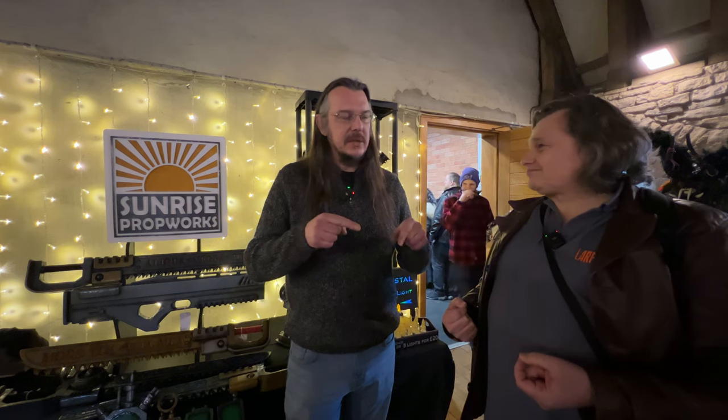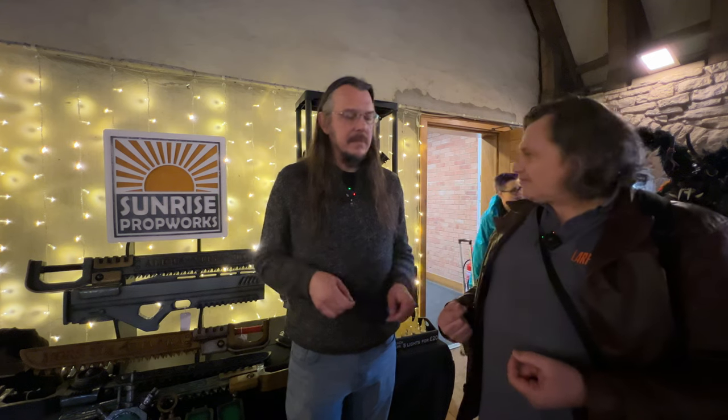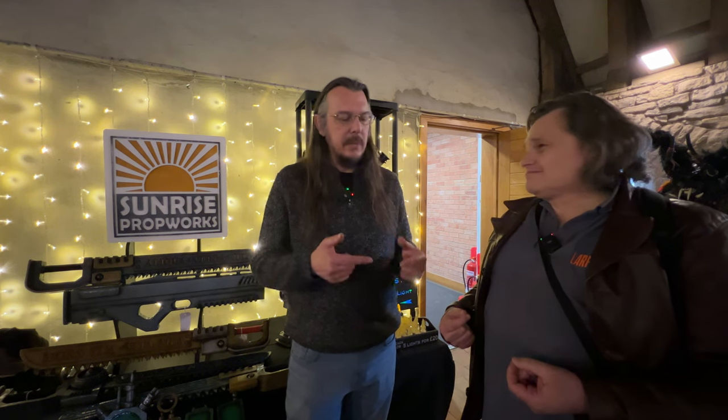If people want to get hold of you, Paul, how can they do that? I have a website, although it's a bit out of date, called sunrisepropworks.co.uk. I also have a Facebook page, which is equally as out of date. But I am going to attempt to engage with it more. The problem is that being a one-man band, when I'm getting busy it's a case of engage with Facebook or build things, and I've gone too much one way. I'm still relatively new to this, and when jobs come up I feel that I have to do them.